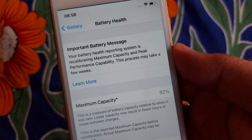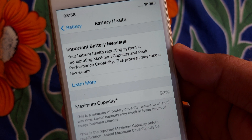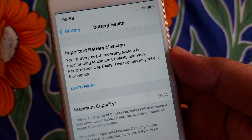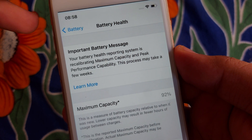Hello guys, welcome to my brand new video. You are watching Park iOS Tech. In this video I'm going to show you how you can fix your battery error — that important battery message. Your battery health reporting system is a result of maximum capacity, and how you're going to fix that and why this error pops up.